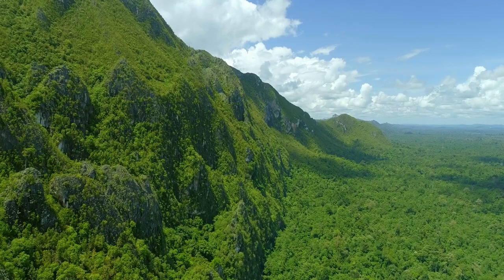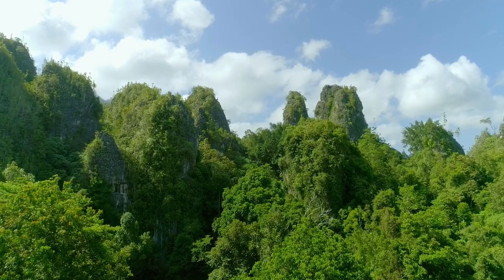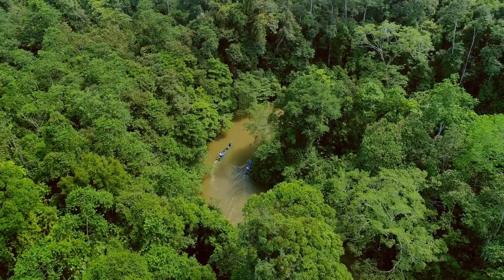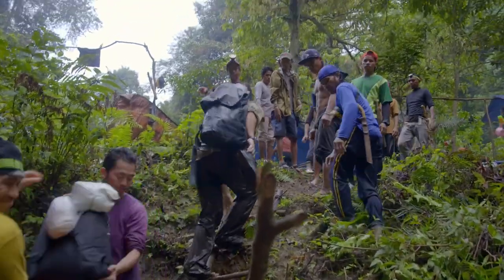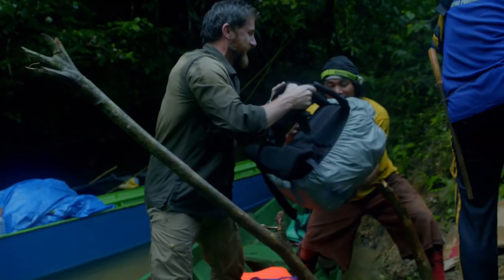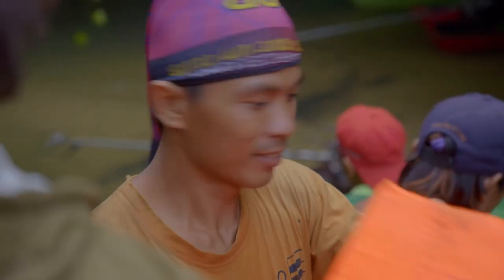Local people hold these mountains sacred. They revere them as the birthplace of their ancestors. The elders have given us their blessing to enter this hidden world, and we're working with a huge team of people from the villages nearby. They're helping us carry all our kit into the heart of this near impenetrable forest.